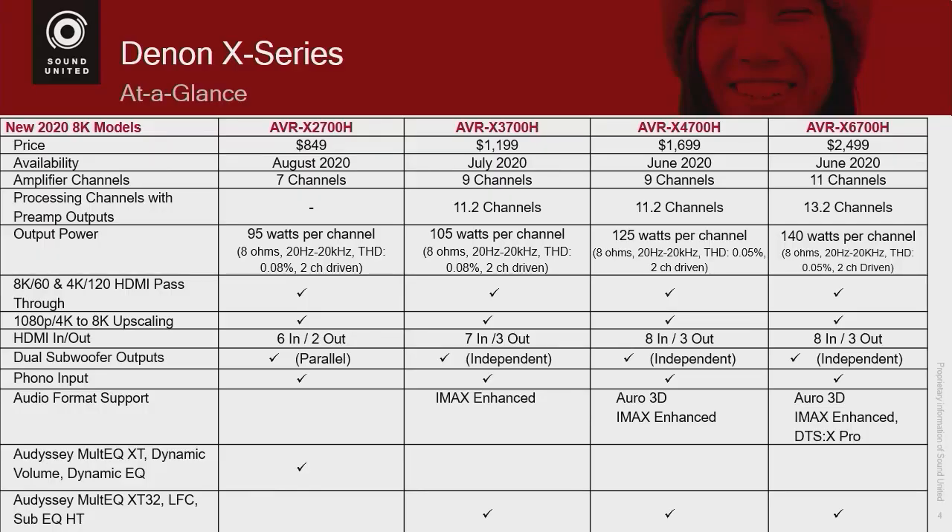Speaking of power, I want to mention that we are changing the way we rate our power on our receivers. A lot of companies, when they rate power on a receiver, it's basically the power for one channel at maximum distortion — right before it blows up. And we know that is not a realistic number.